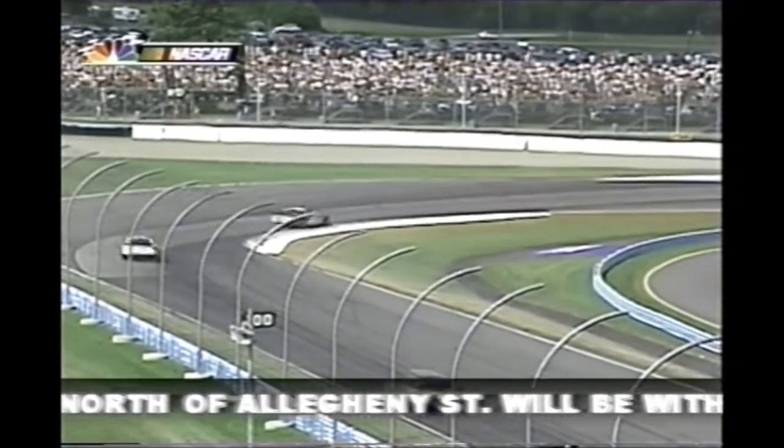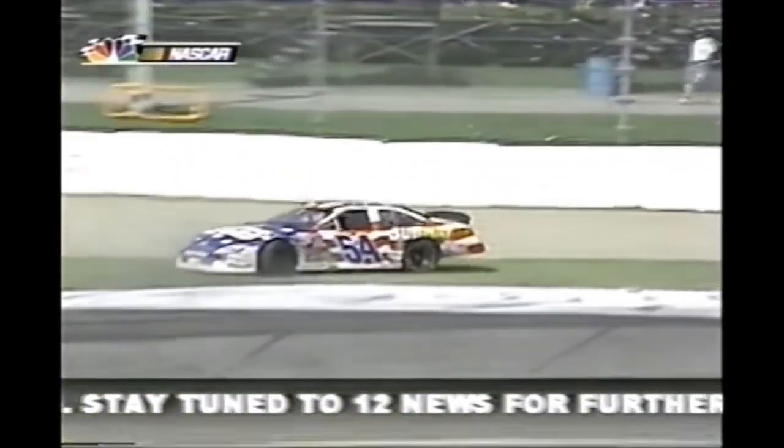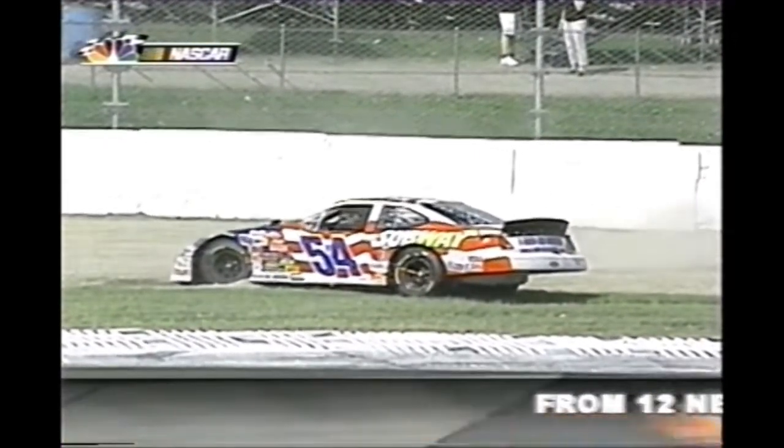He goes down the corner and looks like he got that wheel hop going - sure did. He almost stayed it - just gets the front in the gravel just enough, unable to control it. Looks like he may have had a tire go down.